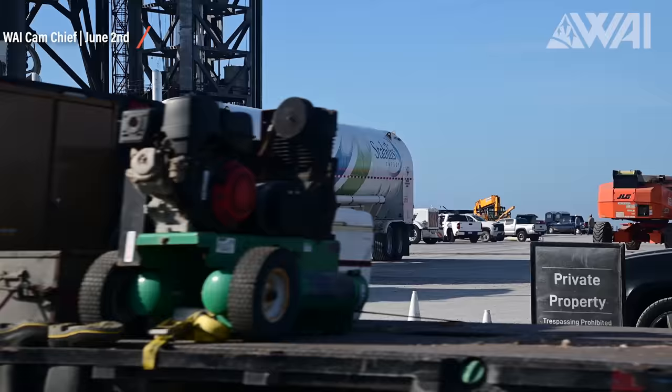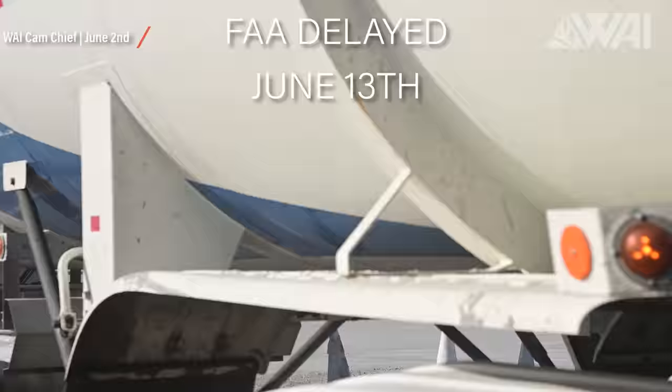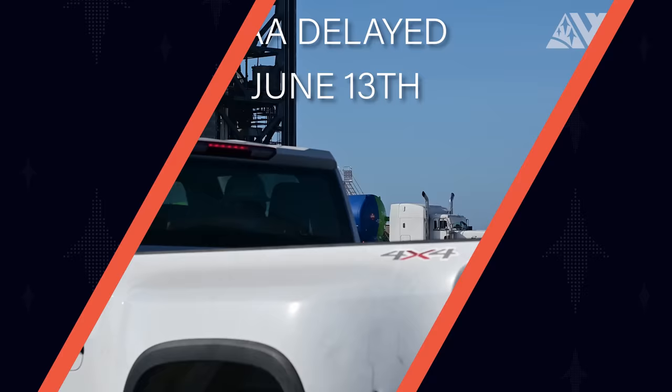SpaceX has started the process, which certainly is good news! Massive thanks go out to LoloMatico3D for providing the WAI team with the delivery numbers! The FAA has recently delayed the programmatic environmental assessment results once more — the latest date would now be June 13th. It's not another month, and all the steps needed for the conclusion are now in place, including the Section 4F determination, which was the last missing puzzle piece. It looks like the FAA is closing in on a final report now.